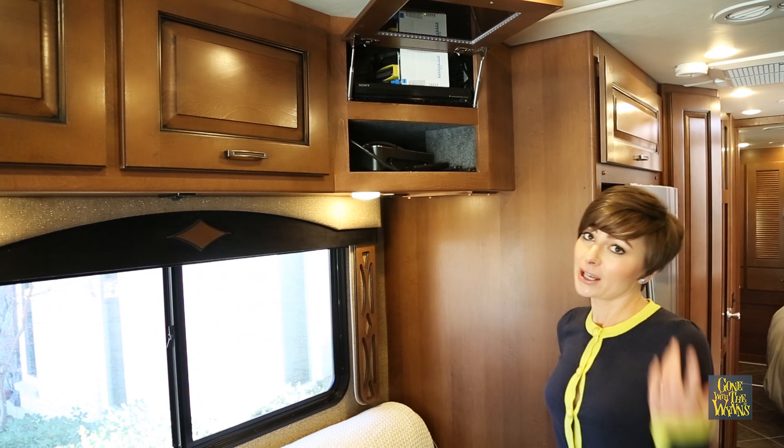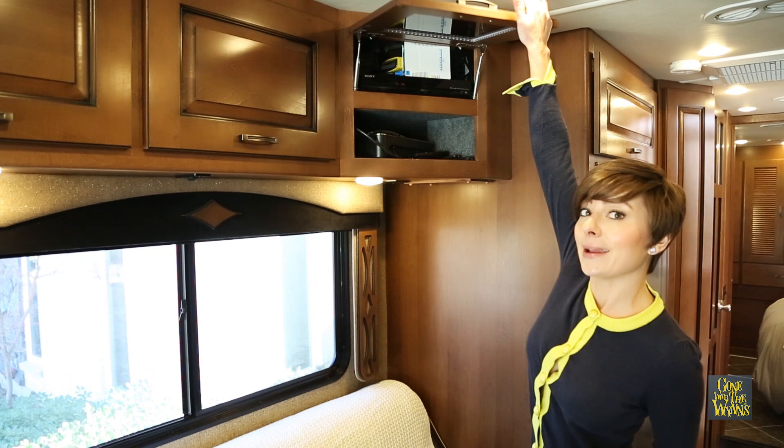Another little upgrade we did while we were at the factory was adding a Wi-Fi ranger. So no matter which campground we're at or wherever we're parked, if there's Wi-Fi around within three miles, we can pick it up.